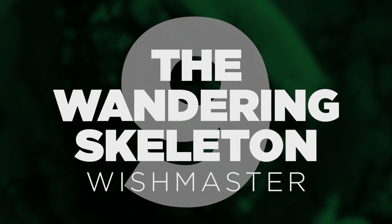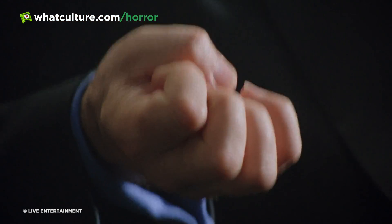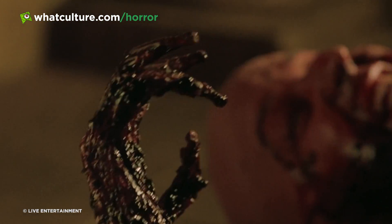Number 9: Wishmaster. Despite being a surefire cult classic largely due to Andrew Divoff's admittedly terrific performance as the evil djinn, the Wes Craven-produced Wishmaster is in no way a genuinely good movie, its lousy script failing to deliver on its admittedly enticing setup. But the film's opening sequence, which explains the origin of the djinn, serves up an all-timer gore effect: when a Persian emperor asks the wish-making djinn to show him wonders, he mischievously responds by slaughtering everyone in the vicinity. This culminates in a spectacular beat where one poor soul begs for help as his skeleton comes to life independently and bursts forth from his own body.